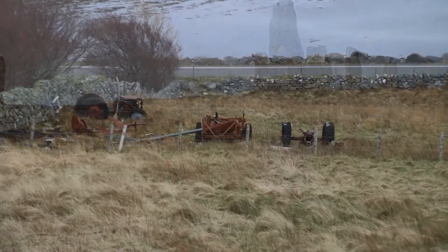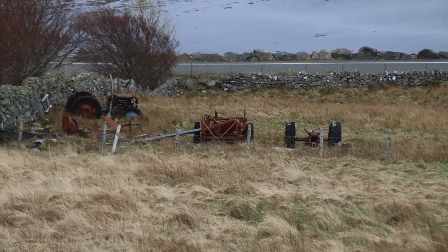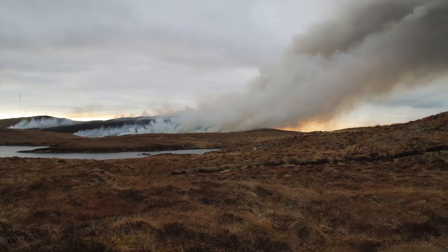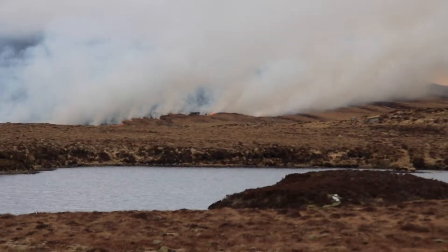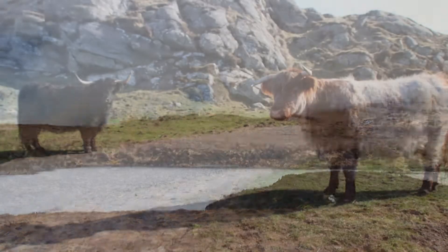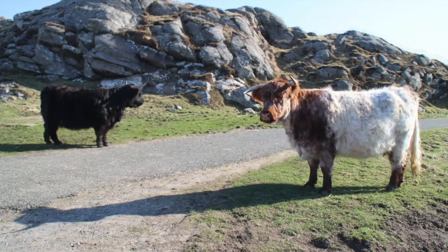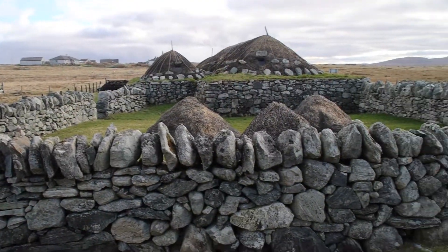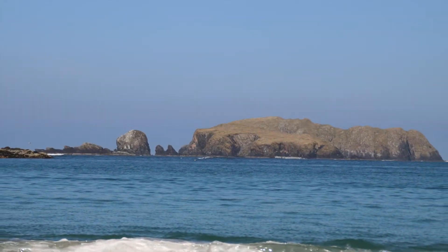These are perhaps more recent relics of civilisation left in the field below the stones. After a long day we headed home, but we passed a huge fire that was burning on the hilltop above Stornoway — it took them several days to get it under control. Several more black houses we visited the following day, and some beautiful beaches on the west coast.